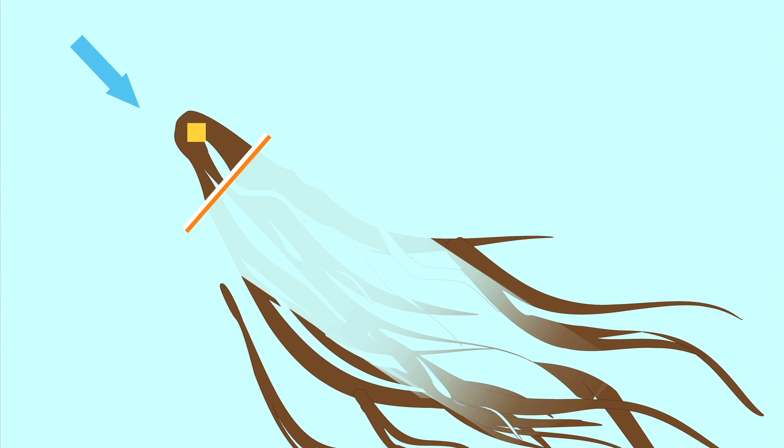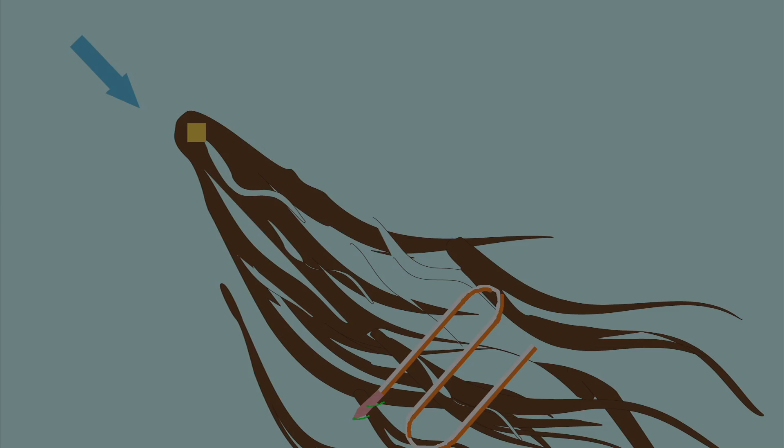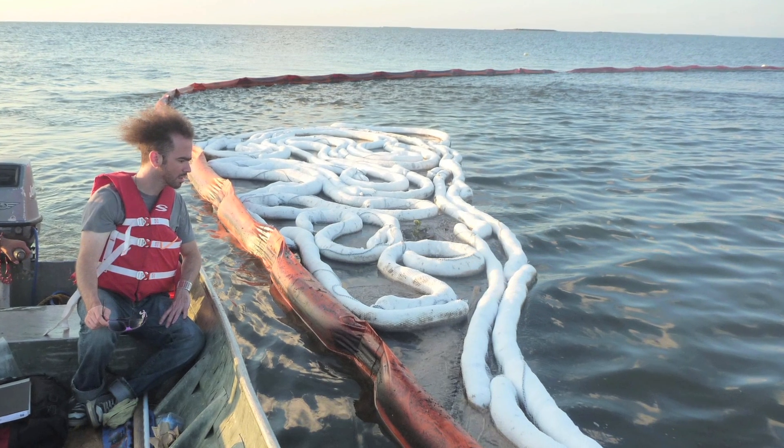Many have criticized the oil-absorbing boom for not collecting all the oil at one time. So if we multiply the rigs and move upwind, we may do better. It is very difficult to move such a large object against the wind, current, and waves. What if we sail upwind pulling a long absorbing tail, intercepting a lot of oil in successive folds, using the force of nature to collect the oil spill?